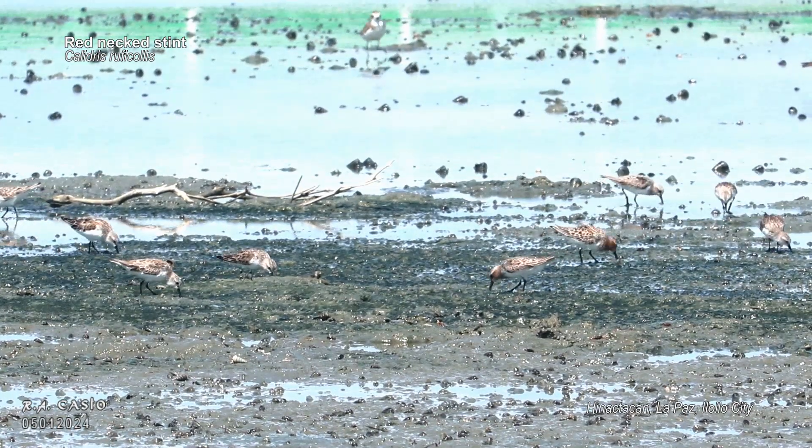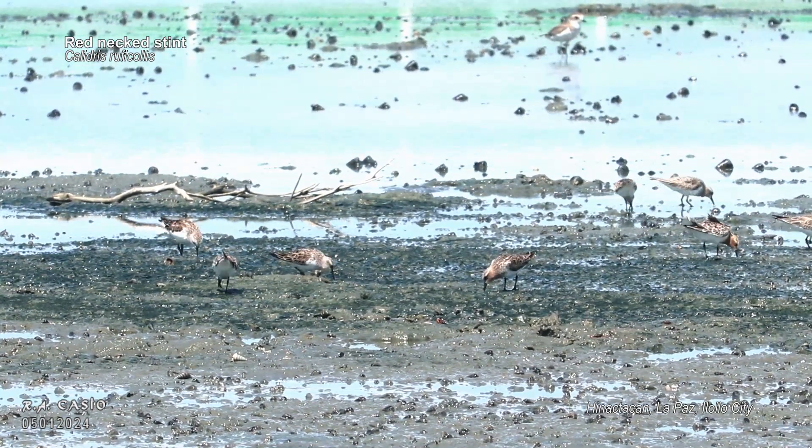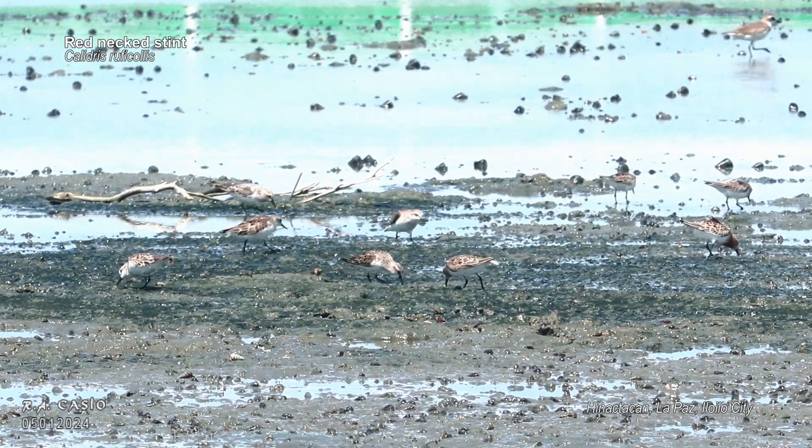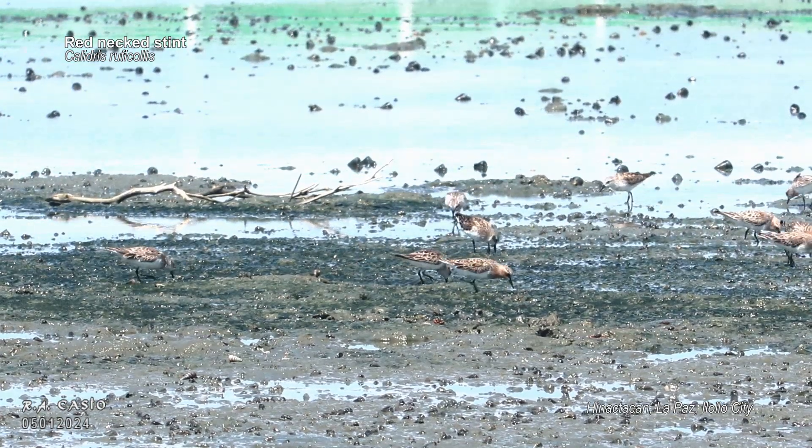These little birds can be found in wetlands, marshes and mudflats across the world, including parts of Europe, Asia, Africa and Australia. And this one was taken at Hinoctocon La Paz.